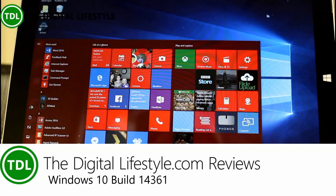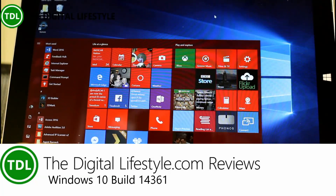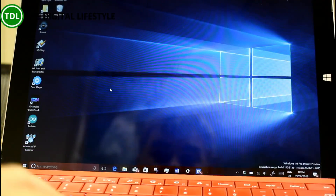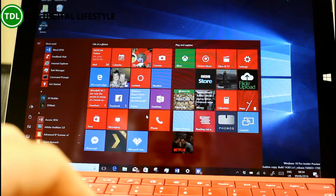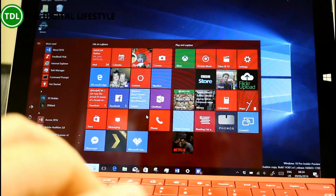Welcome to the video from thedigitalifestyle.com. We have another Windows 10 build to look at for Windows Insiders on the Fast Ring. This is build 14361, and as we get closer to the release of the July update — or the anniversary update as it's going to be called — there are less new features and more fixes.